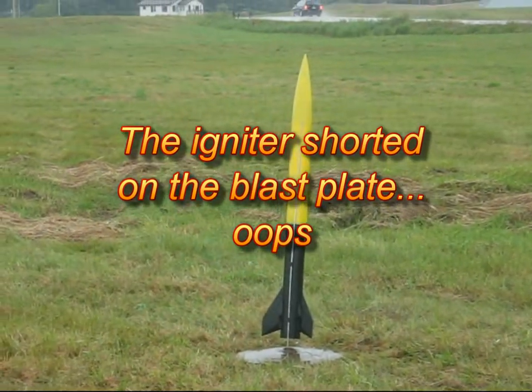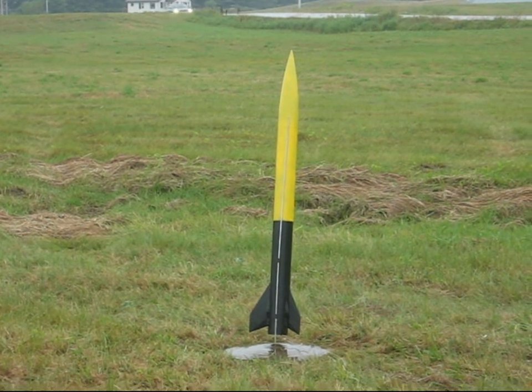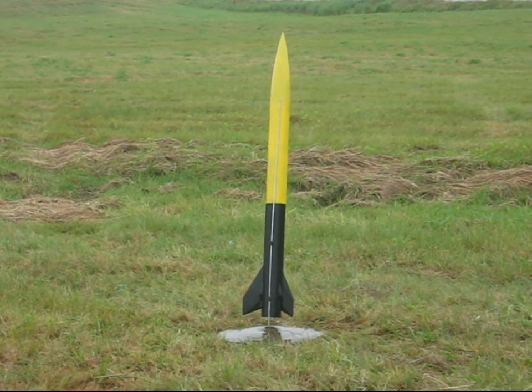Seven, six, five, four, three, two, one, launch.